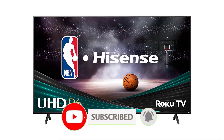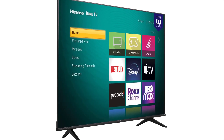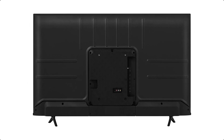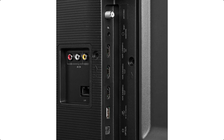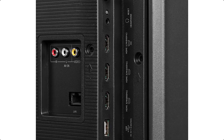It has three HDMI ports, one USB 2.0, one RF antenna, one RCA composite video input, one LR audio input for composite, one optical digital audio output, and one earphone audio output. It is compatible with Hulu, Netflix, and other streaming services, and it can be controlled with a Google Assistant or Alexa device.